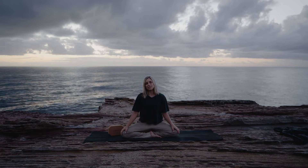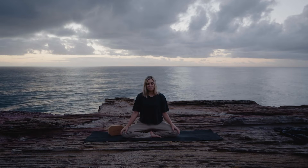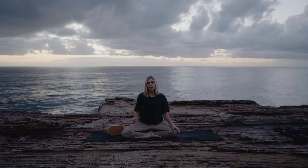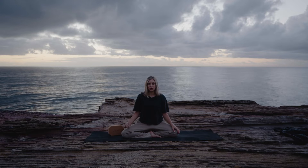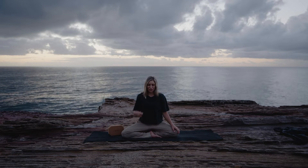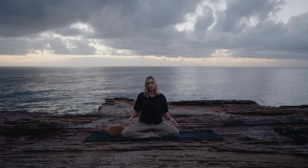The aim of Nadi Shodhana is to balance out our solar and lunar channels within the body. How it does that is it works on the energetic pathways known as nadis. In yoga we're cultivating prana, which is the life force energy. How this prana moves through the body is known as nadis — these channels of prana that run throughout our system.